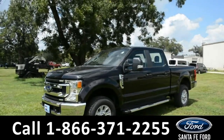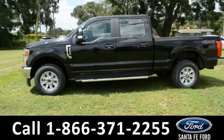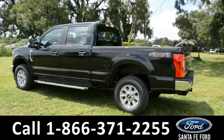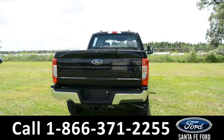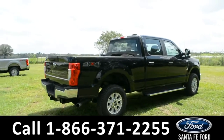This 2020 Ford F-250 STX has alloy wheels, remote keyless entry, solar-tinted windows, running boards, tow hooks, and a hitch receiver. For more information on this specific vehicle or to view this vehicle's window sticker, remember to visit us online at SantaFeFord.com or give us a call at the number below.